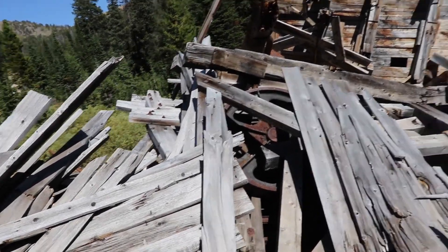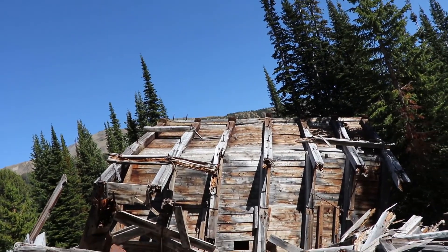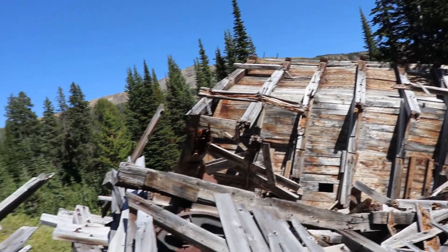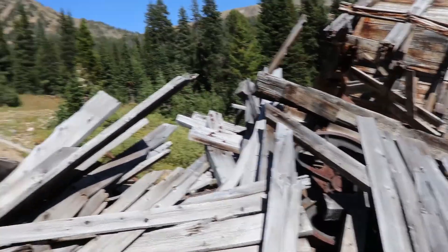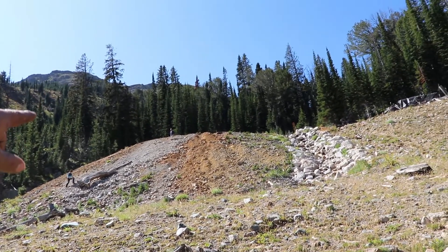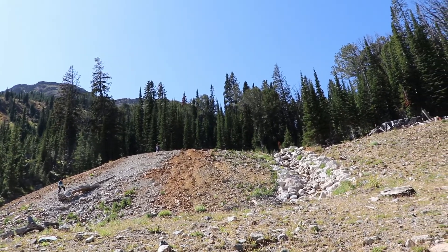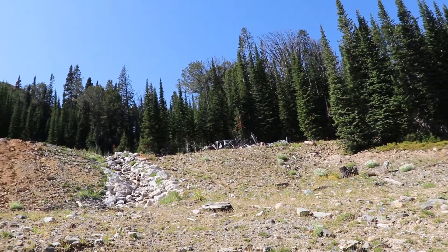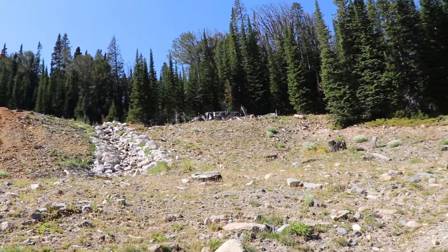It would have been so cool to see this part still standing, but she just took a tumble. So amazing. John and everybody are making their way up there — we're going to go up here and check all this out. It'll be pretty cool.